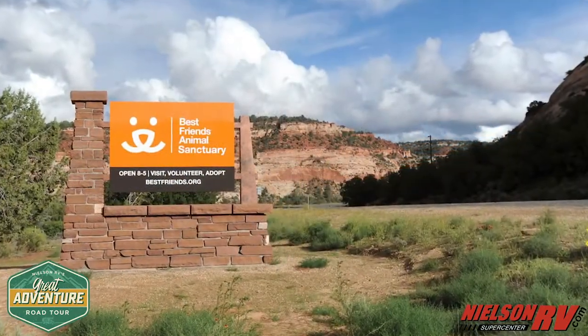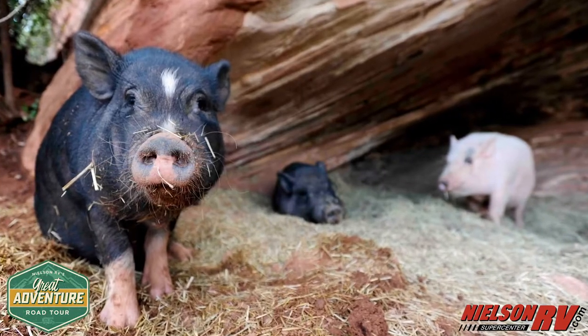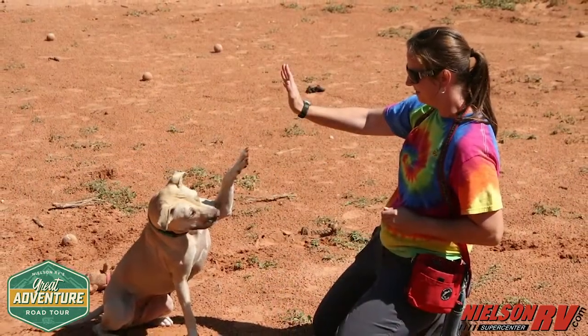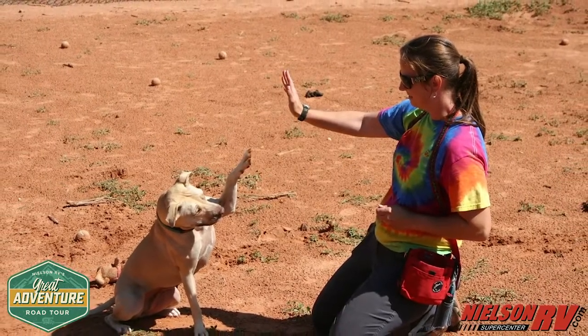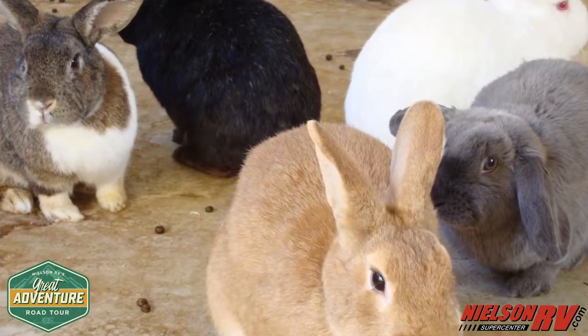Animal lovers can't miss out on visiting the Best Friends Animal Sanctuary. Let it warm your heart with its array of rescue dogs, cats, birds, rabbits, horses, goats, and pigs. Open to the public four times a day, these animals come from shelters all across the country that don't have the resources to get them ready for adoption.